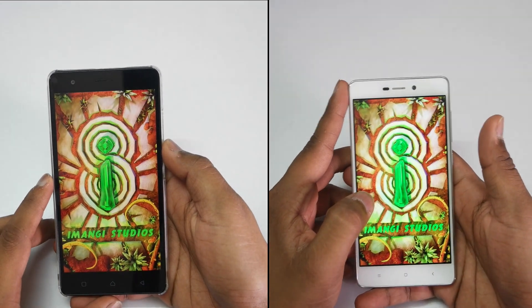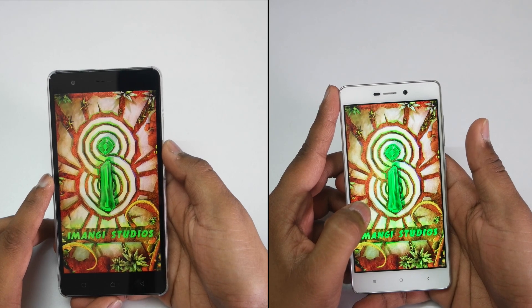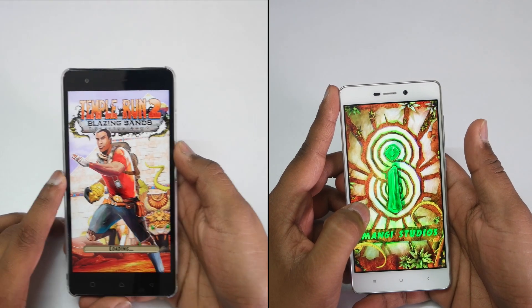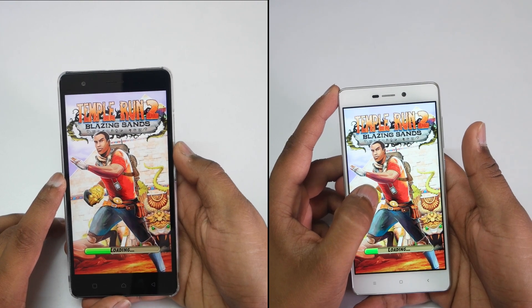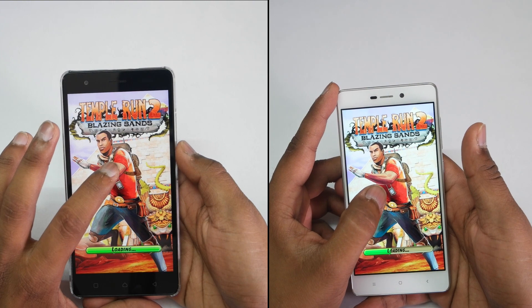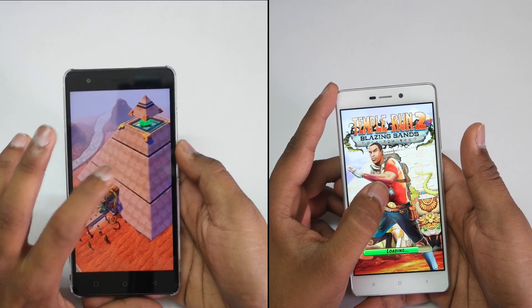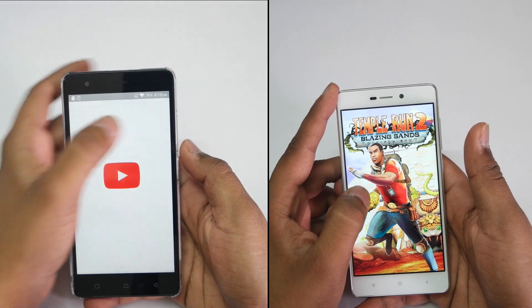Opening up Temple Run 2 on both the devices now. The Lenovo K5 Note is having a P10 processor from Mediatek with Mali T860 GPU, whereas the Redmi 3S Prime is having a Snapdragon 430 processor with Adreno 506 GPU and 3GB of RAM, whereas the Lenovo K5 Note variant here is having 4GB of RAM.